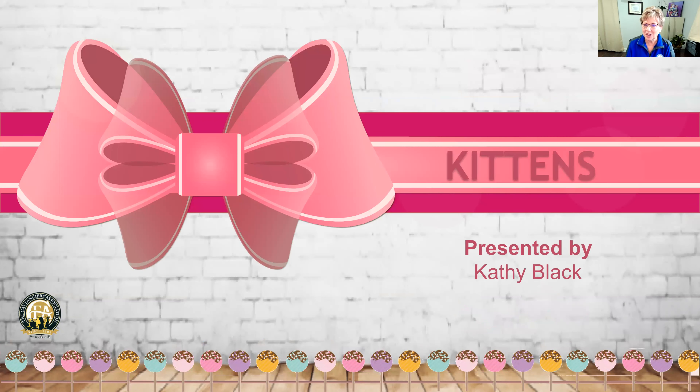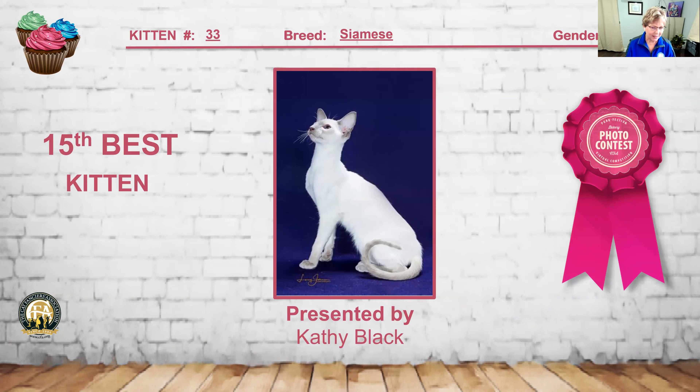Let's get started with my top 15 kittens. My 15th best kitten was this beautiful Siamese — a lilac point baby. I really like the elongation to the neck, the refinement to the legs, the beautiful body color and body length, and the beautiful roundness to that torso. It struck such a beautiful pose. I'm happy to make kitten number 33 my 15th best kitten.